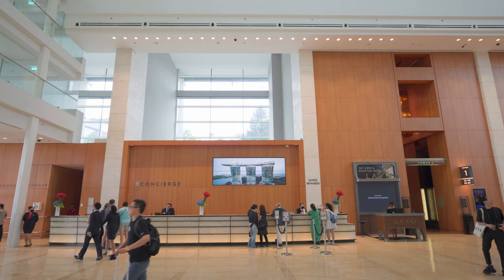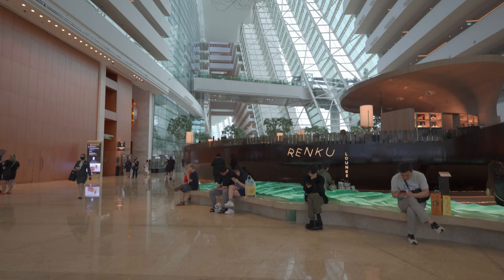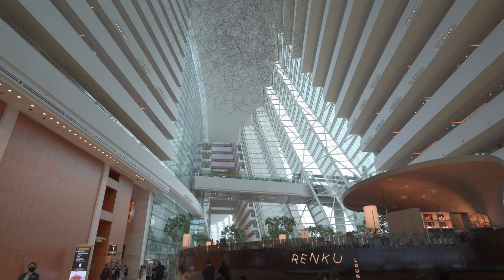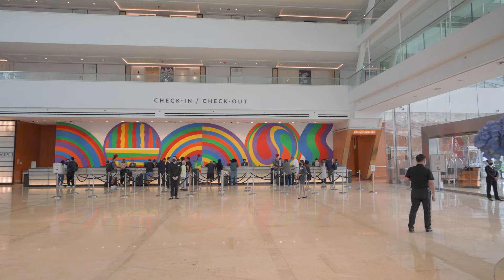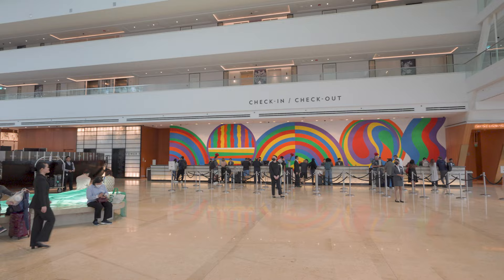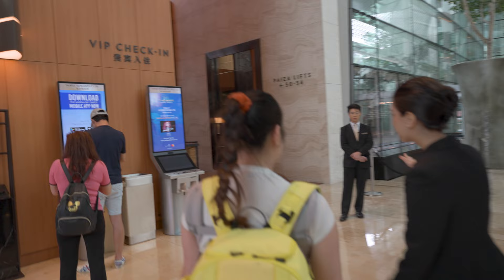Upon arrival, we were greeted by staff who took care of our luggage. Once we stepped into the lobby, you understand how huge this building is. We were heading for the check-in counter but got stopped by the hotel staff. She said we can use the VIP check-in area since we are traveling with a baby.